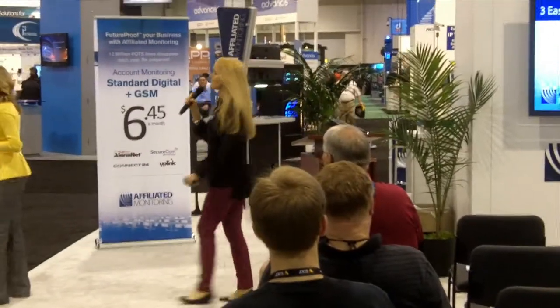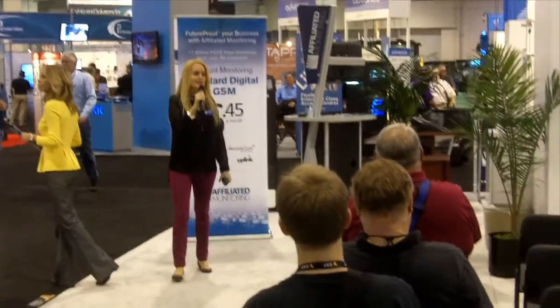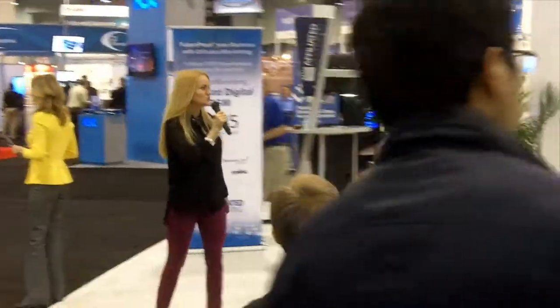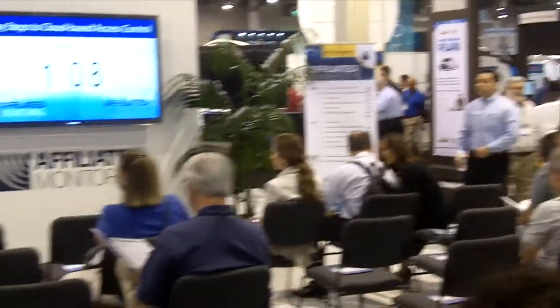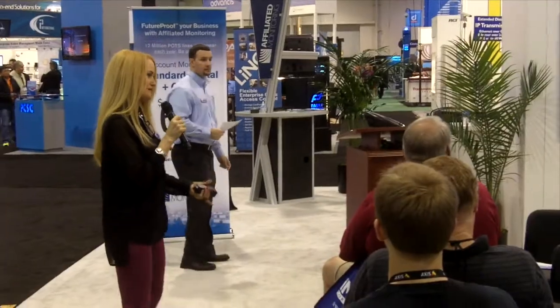Come on out here, guys — we are getting ready to start. We are giving away an iPad Mini right at the end of this presentation, starting in about one minute and twenty seconds. Come on over, don't be shy, grab a seat and bring your coffee and snacks.